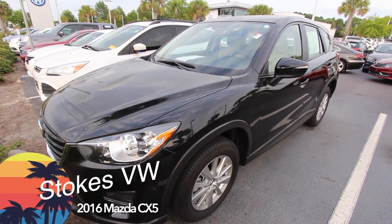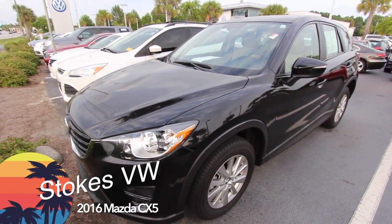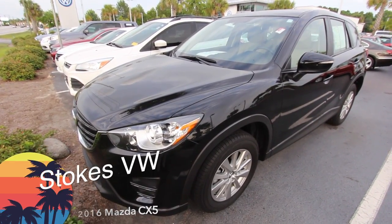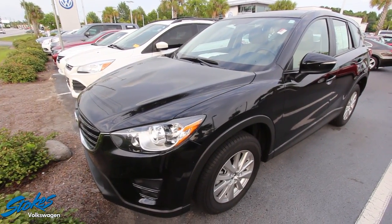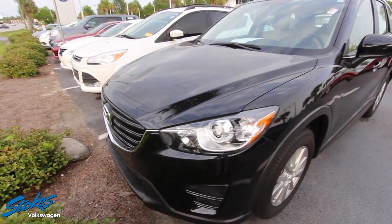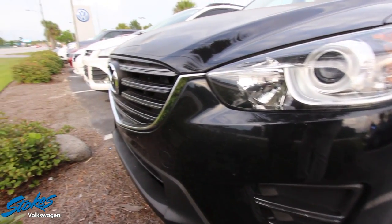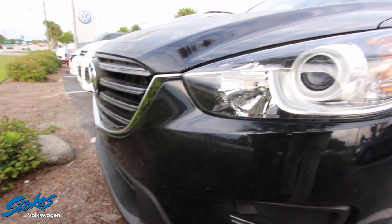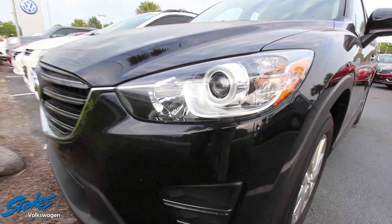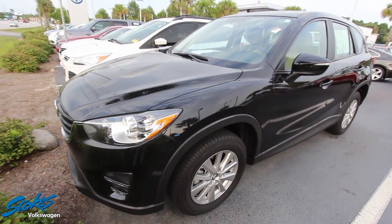Hey everybody, welcome to Stokes Volkswagen. Today we're going to be looking at the Mazda CX-5. This one's a 2016, for sale here at the Volkswagen store on Ashley Phosphate Road in North Charleston. I'll be looking at this CX-5 and let you know the current condition of it — if I see any major dents, dings, or scratches I will point them out. So far this black CX-5 is looking good, very clean.